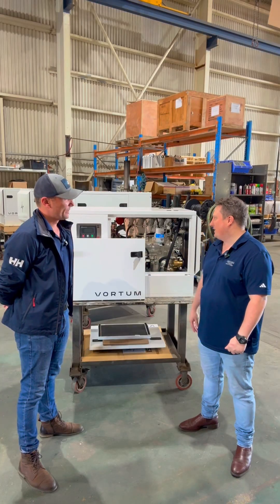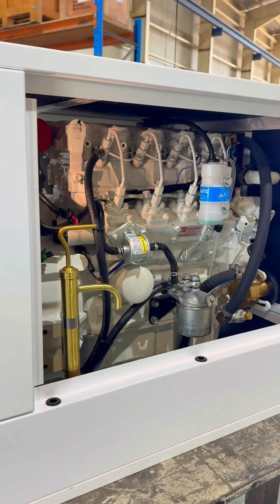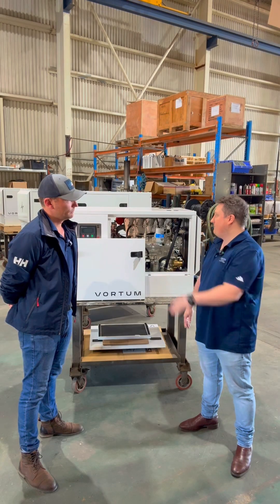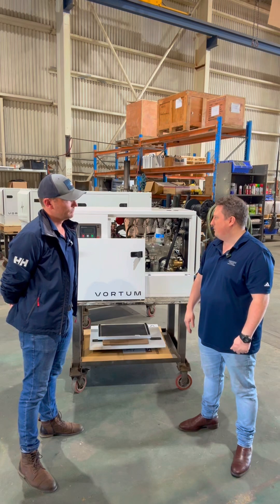Today we're looking at the 18.5, which is the first we've designed in the range. We launched it at the Sanctuary Cove Boat Show last week and we're going down to the Sydney Boat Show to show them off. Eventually there'll be three or four in the range — we're working on a 13.5 and a 7.5. Primarily designed for the pleasure boat market, but we think the commercial guys will get on board as well.